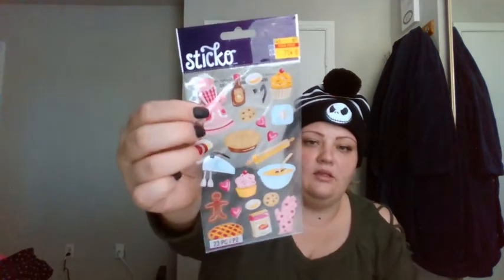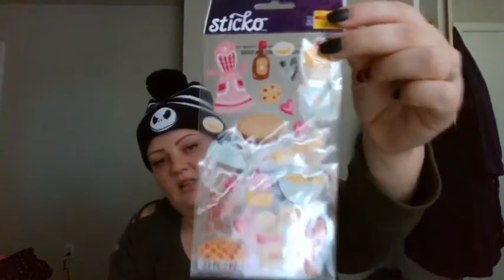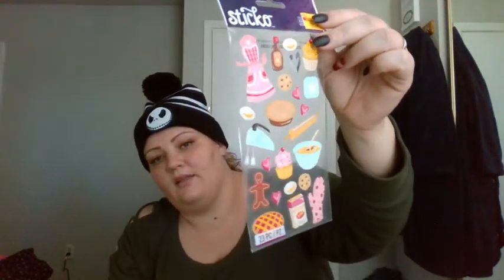I found these — they were also on clearance for about 50-something cents — the smallest, cutest little doilies in the world. I also found this and picked it up because I really want to use this pie for something for Thanksgiving. There's another little pie too, and all this little cute stuff I think is going to be fantastic for Valentine's.